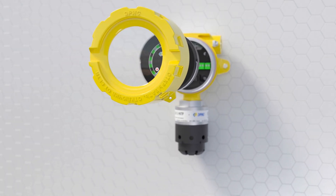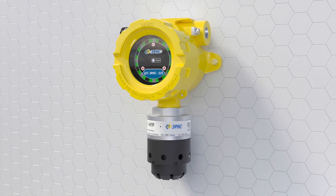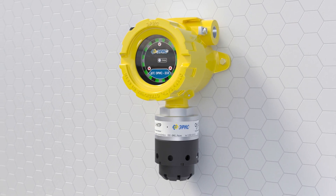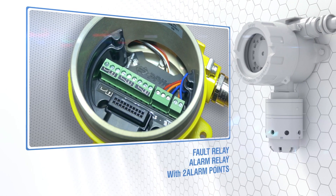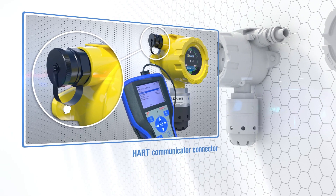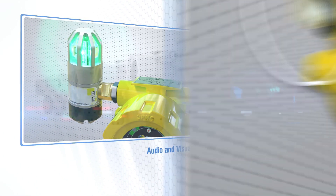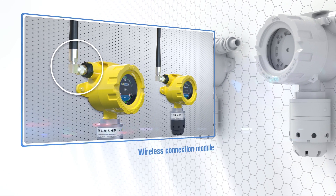There is no need to calibrate the DGS gas detector when the sensor is replaced. Optionally, the DGS gas detectors can be equipped with fault, threshold 1, and threshold 2 relays, a hard communicator, direct connector, audible and visible alarm, wireless transmitting module, and battery.